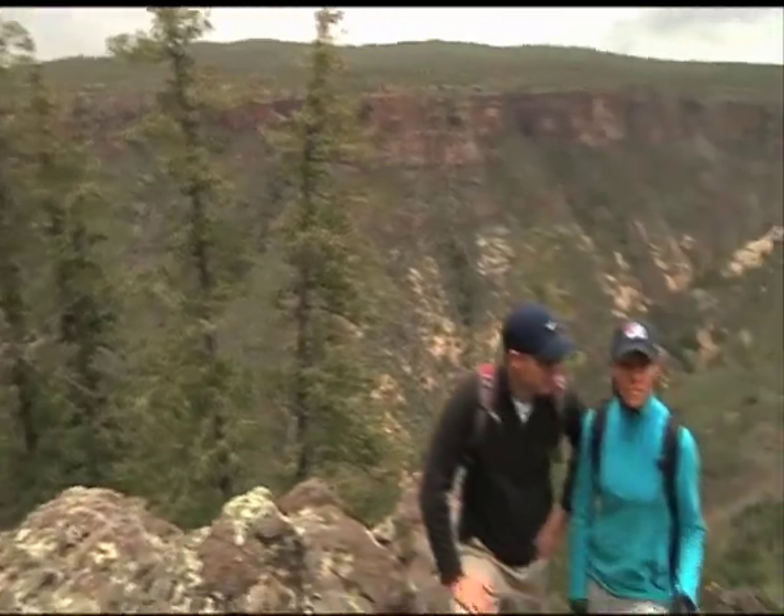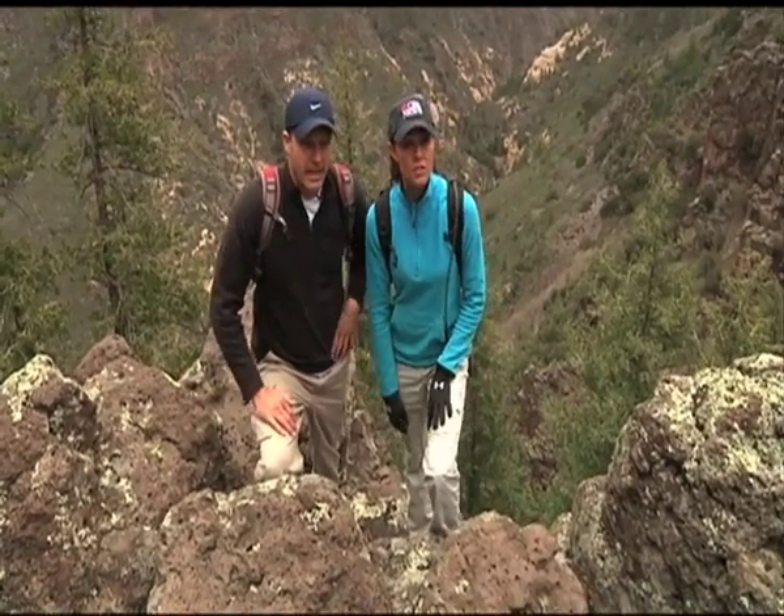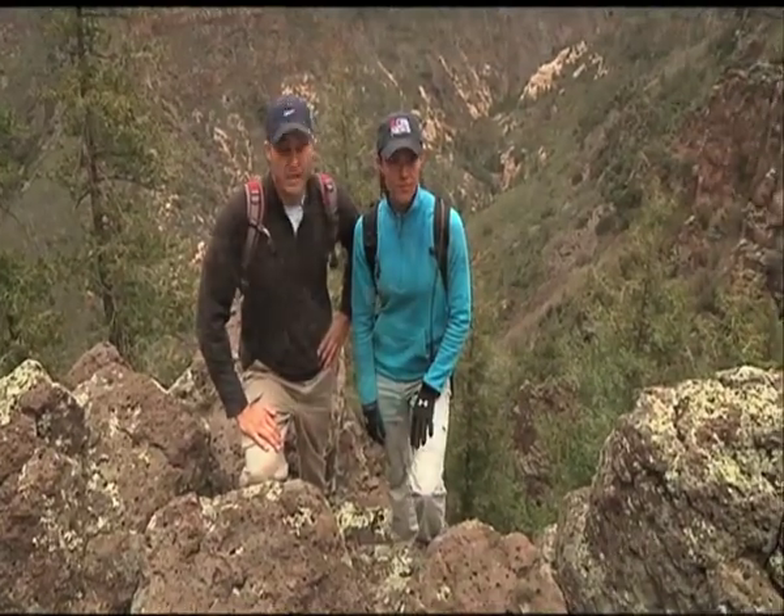This canyon south of Flagstaff has had three documented pot farms just in the last few years. It's about as remote and rugged as you can get, and that's exactly what these growers are looking for.